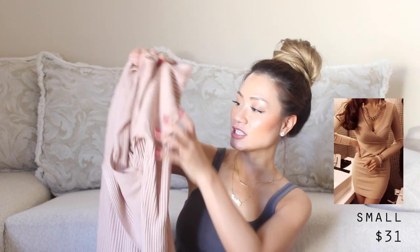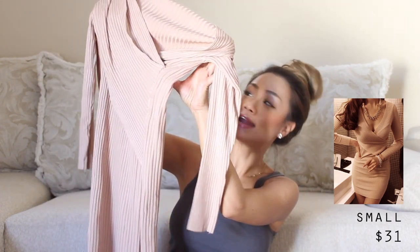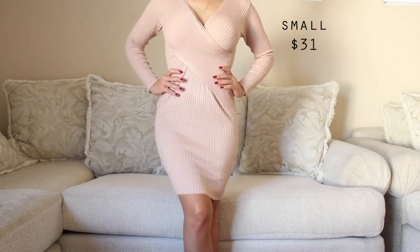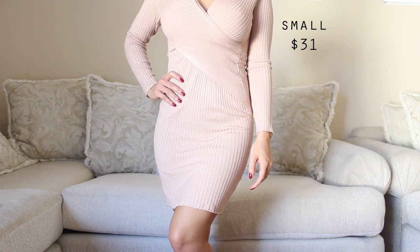The next one I want to talk to you guys about is lookbookstore.co. They sent me these items and I am in love. I got this dress from them and it is in the nude — it also comes in white and it is so beautiful. It hugs you in all the right places and it is a v-neck. It gives a little bit of cleavage but you're not overly exposed. I love how it hugs your body, fits like a glove, and the color is super cute.